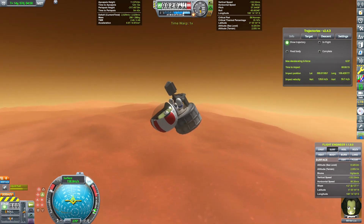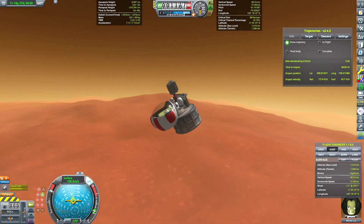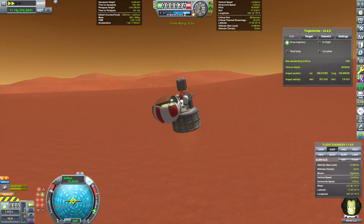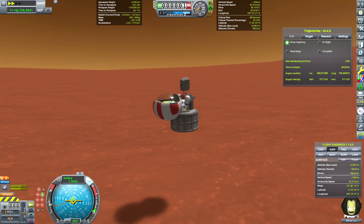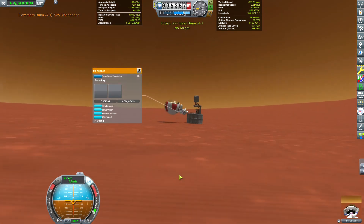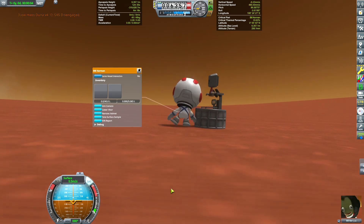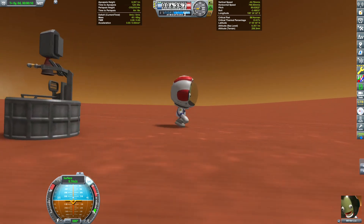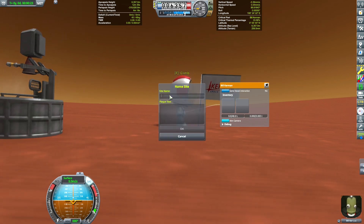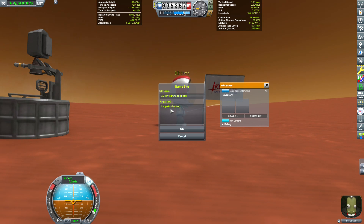To minimize gravity loss, we need to start the suicide burn as late as possible, while still being able to kill all the vertical speed before we hit the ground. Bill is now safely landed on the surface of Duna. He quickly stretches his legs and plants a flag. The arid planet turns out to be quite far from a paradise, so he is eager to go home.